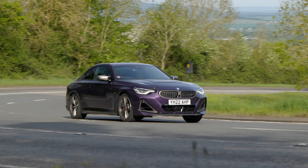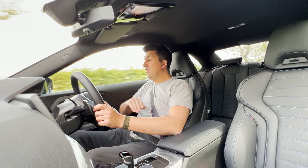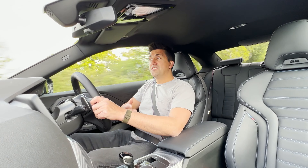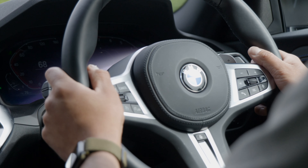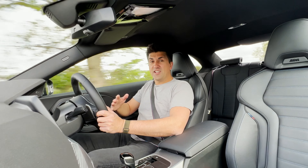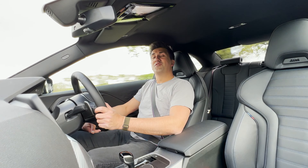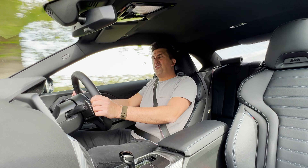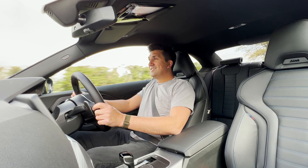I first drove the M240i xDrive at the SMMT test day, where lots of car manufacturers bring their cars together and allow motoring journalists a quick snapshot drive. I had this car for about 15 or 20 minutes and thought I'd got nowhere near enough time with it, so I contacted our friends at Partridge BMW. Just a few days later this glorious Thunder Night M240i xDrive was delivered, and I've now got it for a week.